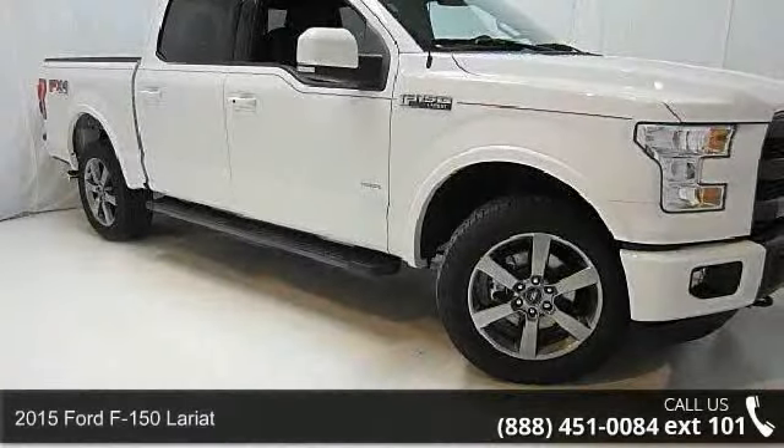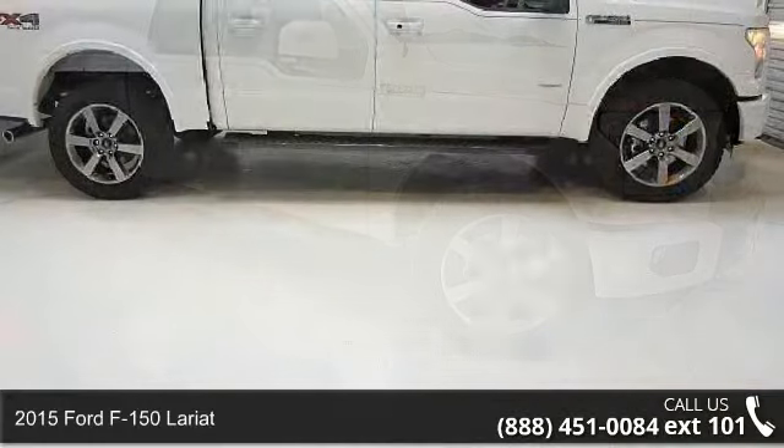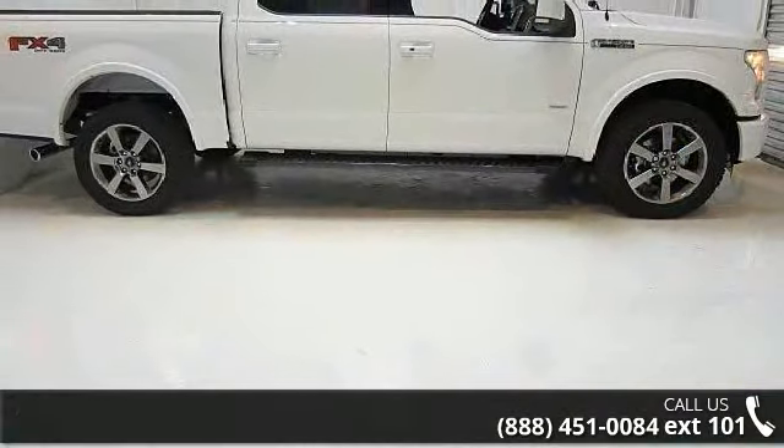Presenting the 2015 Ford F-150 Lariat. If you are looking for an automobile with great features, look no further.